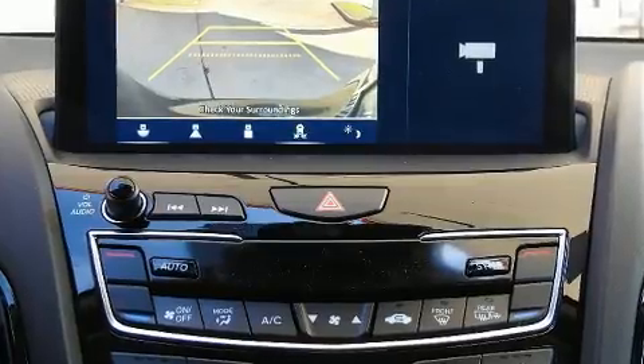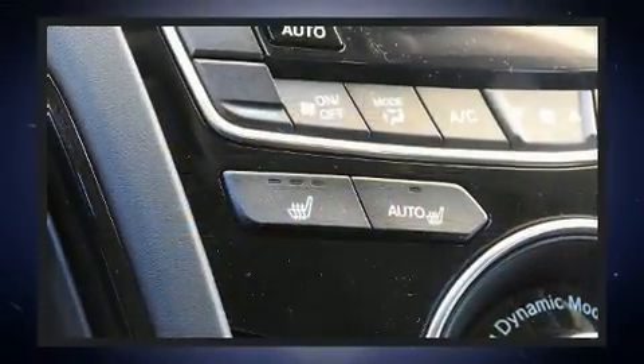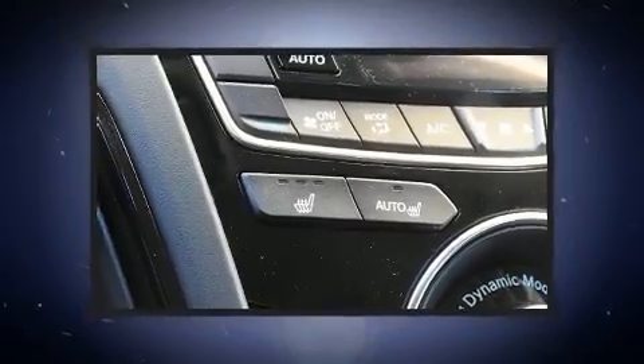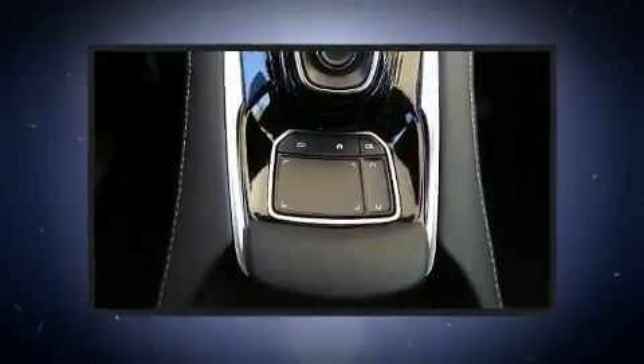Acura also prioritized safety and security by including dual front impact airbags, front and side impact airbags, a security system, an emergency communication system, and four-wheel disc brakes with ABS.